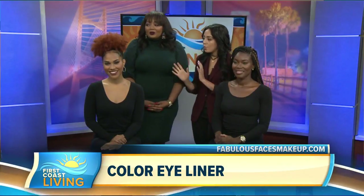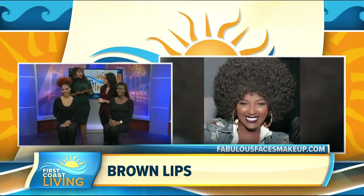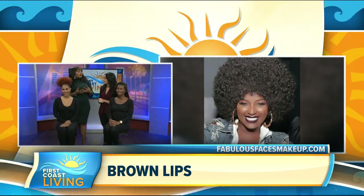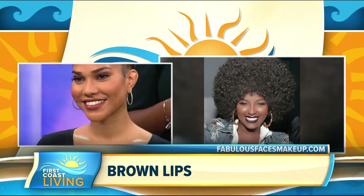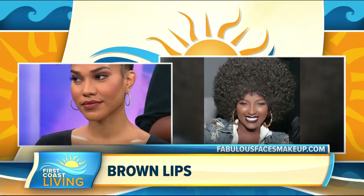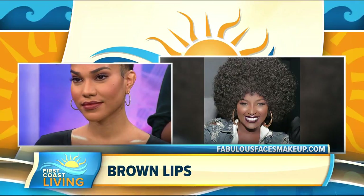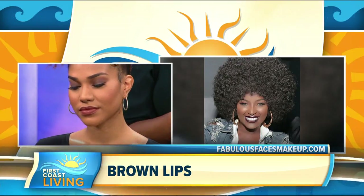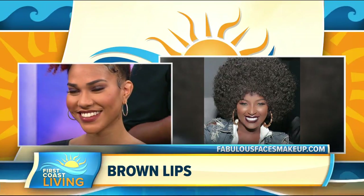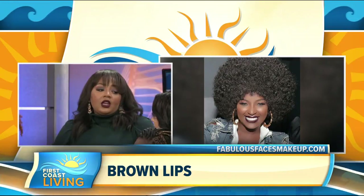Moving to our next look — Nia is showcasing the brown lip. For fall, we do want to go into richer colors; typically you'd do burgundy, plums, and berries, but browns are really taking over. Different shades too — it doesn't have to be a really deep brown; it can be more neutral. Browns are really having a moment, as well as the smoky eye. That's always on trend, but for fall we're going more into grays, browns, lilacs — not your deep, dark black smoky eye.